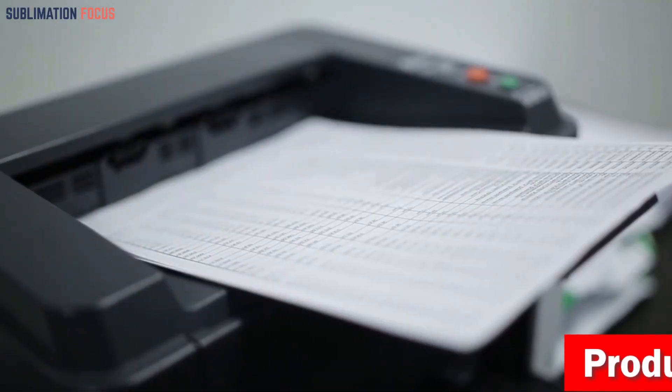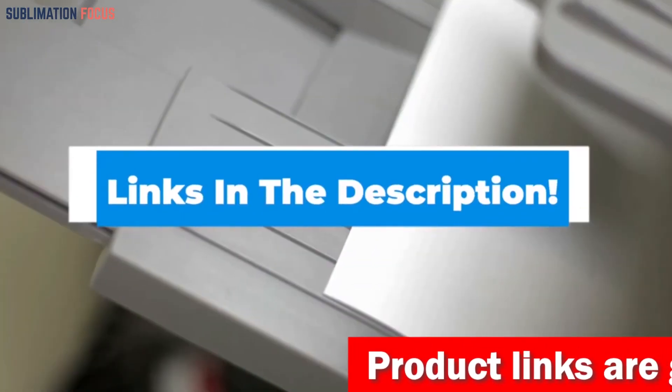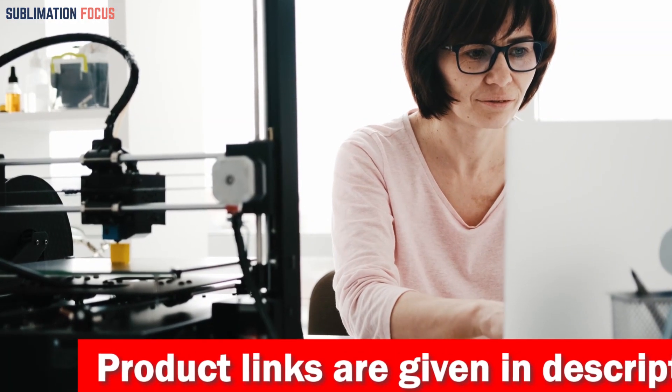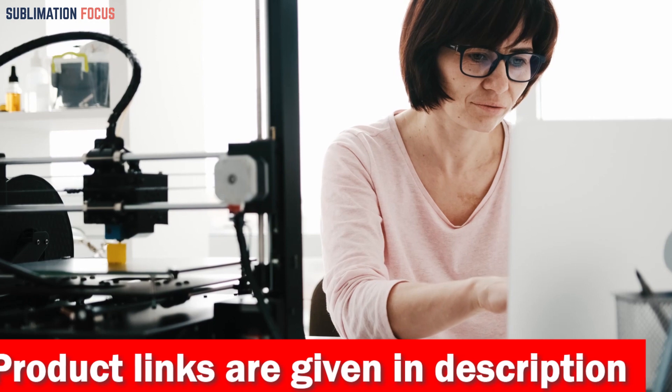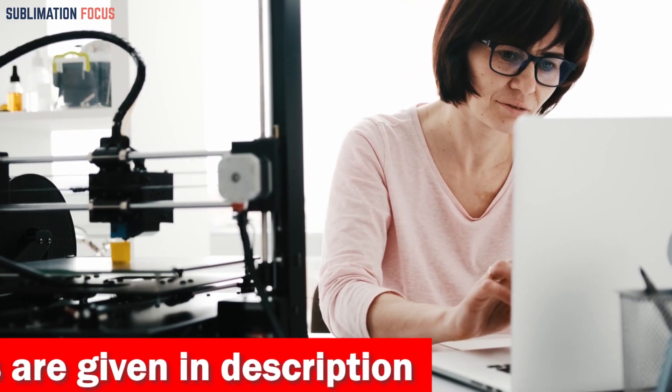For your convenience, we have included the link to each 3D printer in the description box below so you can purchase them without the hassle. These links are updated daily to ensure you get the best deals. So without further ado, let's dive into our list.